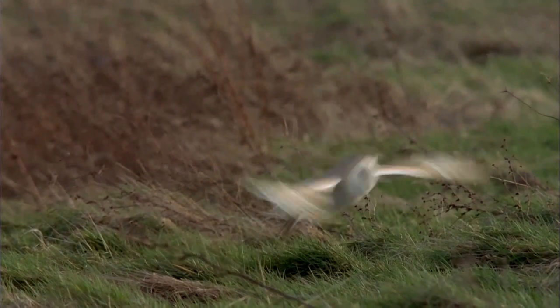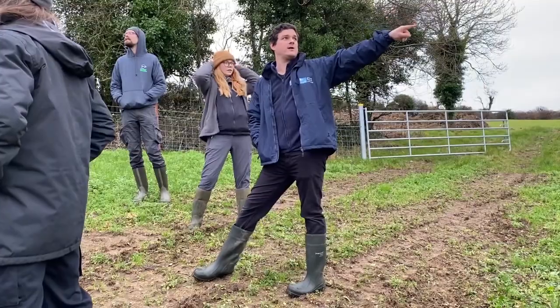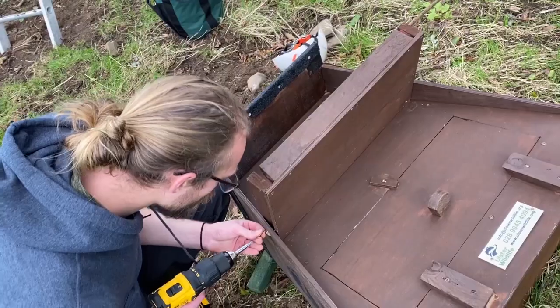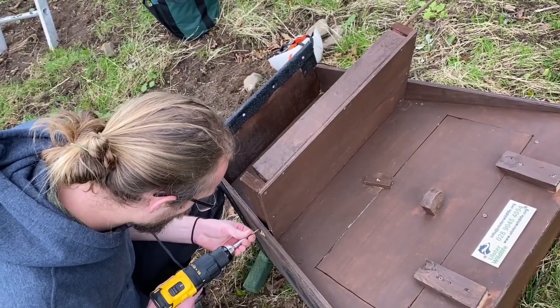If we think the habitat's right in an area, we can come out and put up a nesting box and hope that the owls will use it. We usually come out and do a site visit first to make sure we pick the right tree. It's really important to get the box up in the right place — if it's tilted at all, the eggs will roll, or if it's leaning back, the rain can get in.